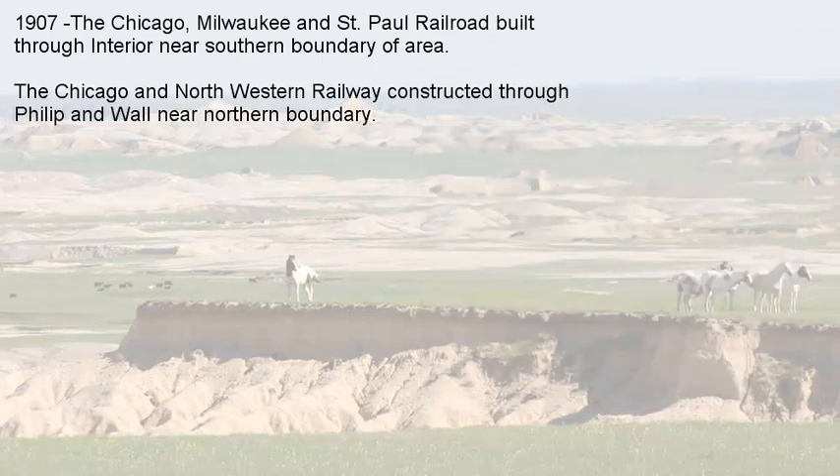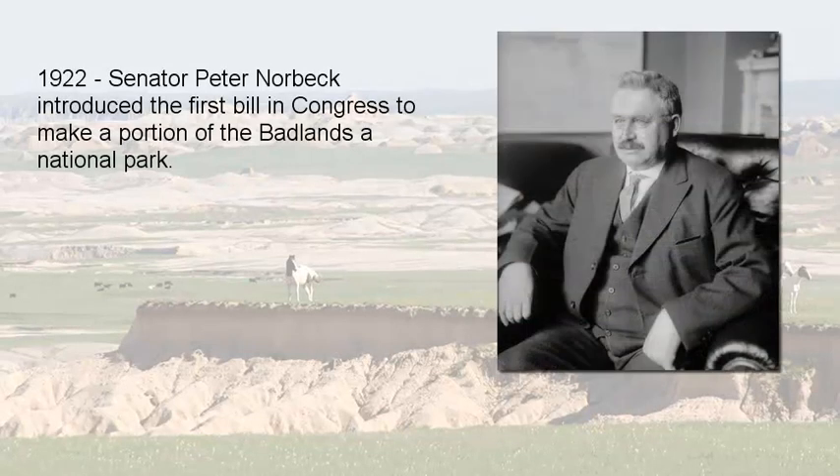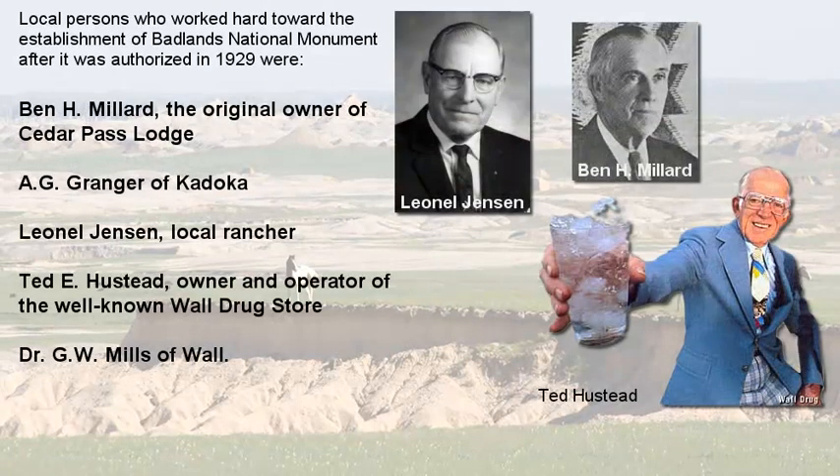In 1922, Senator Peter Norbeck introduced the first bill in Congress to make a portion of the Badlands a national park. Discussions continued for quite some time. Several locals were involved in that promotion: Ben Miller, the original owner of Cedar Pass Lodge; A.G. Granger of Kadoka, a local businessman; Leonel Jensen, a local rancher; Ted Husted, owner and operator of Wall Drug; and G.W. Mills, a doctor in Wall, among others.